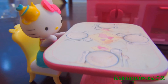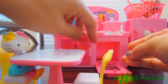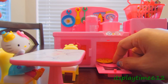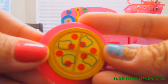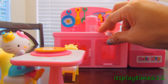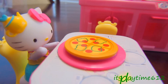We have Hello Kitty herself here waiting for her dinner. Pizza's ready! Here's the little kitty's pizza. Mmm, yummy pizza!